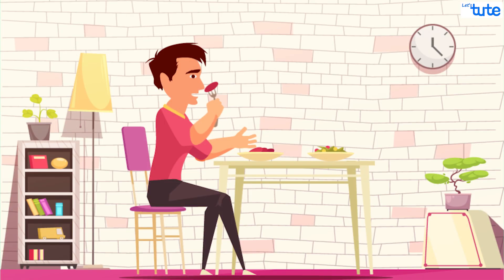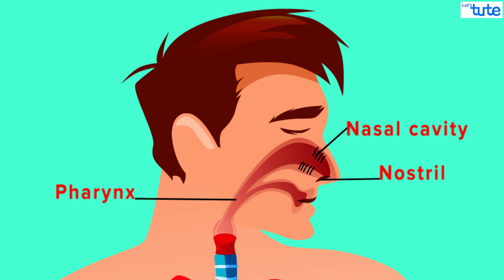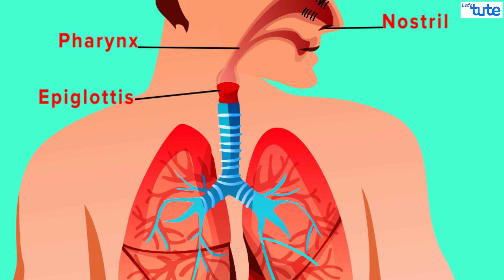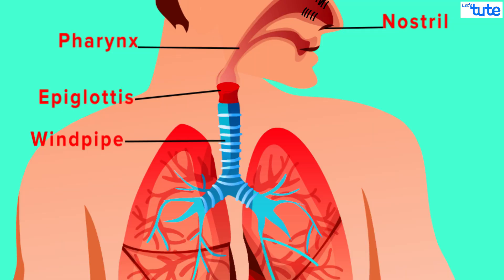Has this ever occurred to you that while having food you cough because the food accidentally entered the other pipe? Well, yes, this never happens otherwise. This is because the pharynx has a cartilaginous flap-like structure called epiglottis. This epiglottis closes the windpipe when we swallow the food, preventing the entry of food in the windpipe. So while swallowing, if the epiglottis is partially closed, we cough.